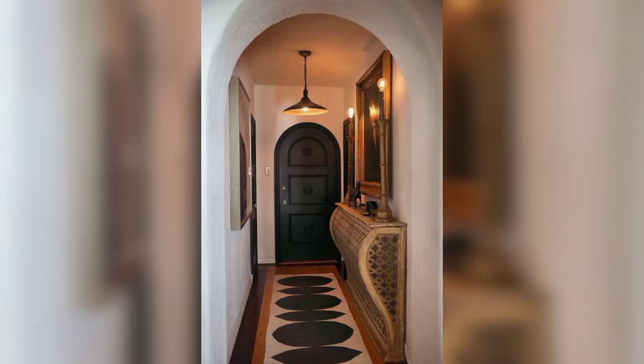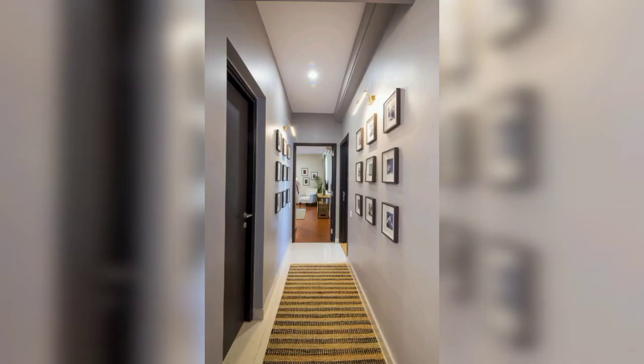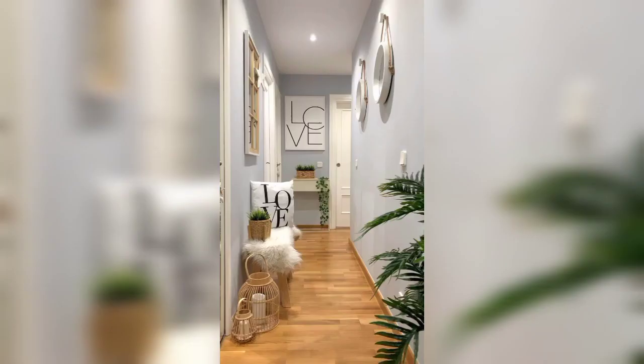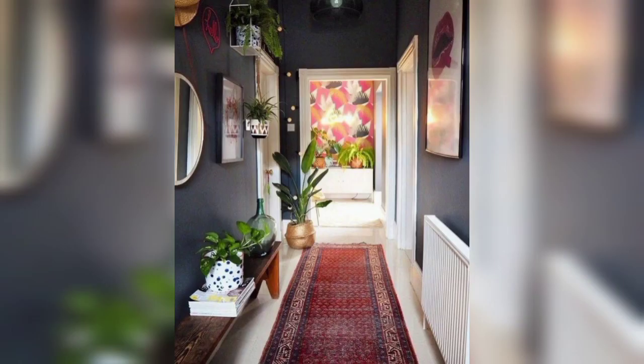Assalamu alaikum everyone, I hope all your friends will be fine and good, may Allah bless you. Welcome to my YouTube channel Hidden Decoration. I'm very thankful to you for subscribing, watching my previous videos, and supporting me. In today's video I'm sharing with you trendy and gorgeous designs of corridor decoration ideas. These are so amazing, trendy, and fabulous — I hope you will enjoy these beautiful designs.